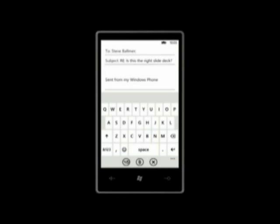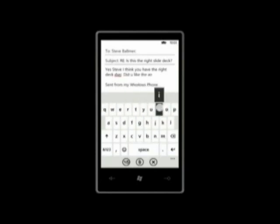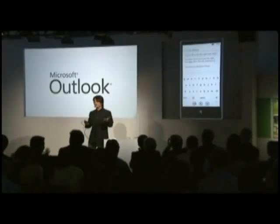Steve says 'is this the right slide deck?' — 'Yes, Steve, I think you have the right deck there, period. Did you like the animations? Period.' Let's see how I did: 'Yes, Steve, I think you have the right deck. Rare. Did you like the animations?' That was pretty good, don't you think? I was cranking away and Windows Phone just figured all that out.